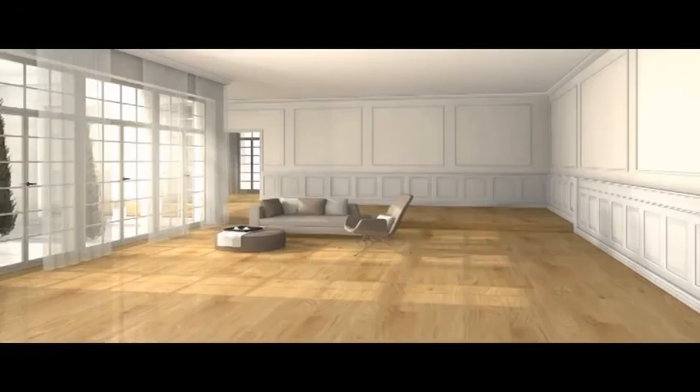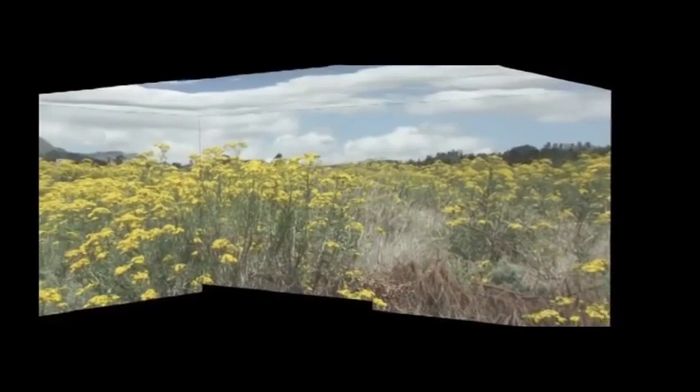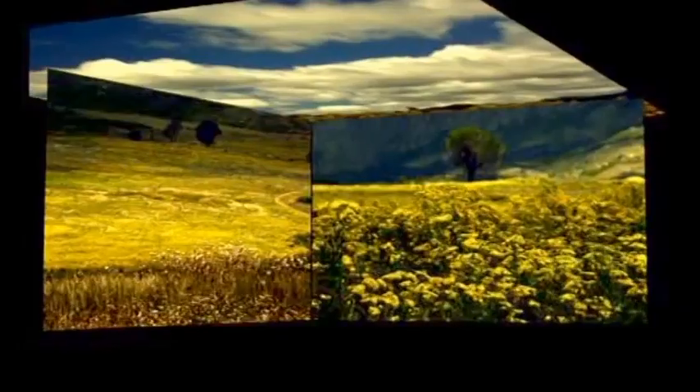In the meantime, we built an exact scale model of the room we wished to show, and we tested how we would proceed with the projection of the images onto the walls and the ceiling.